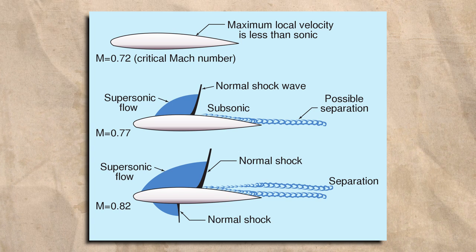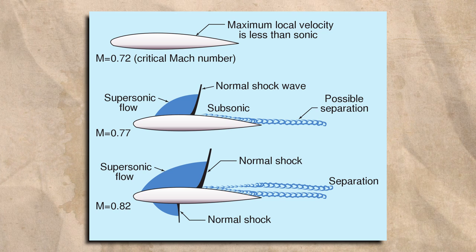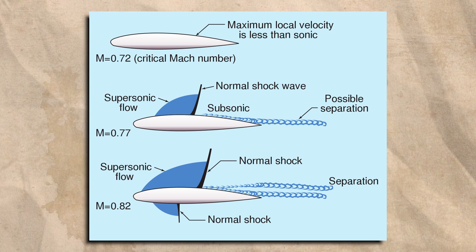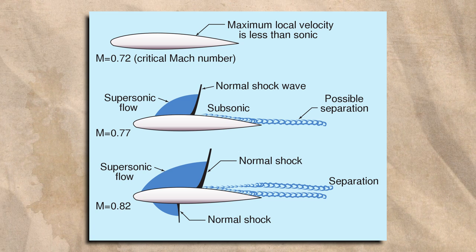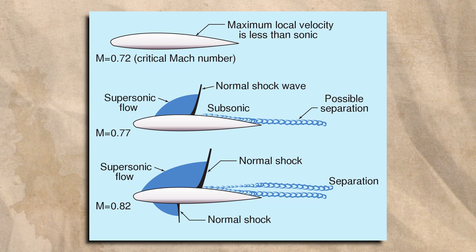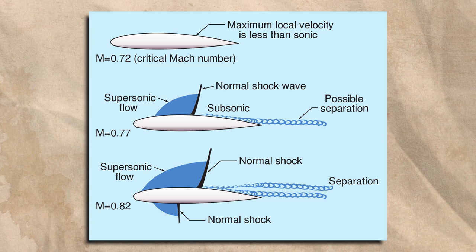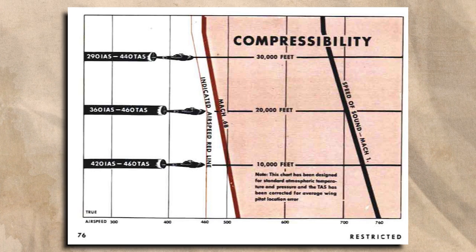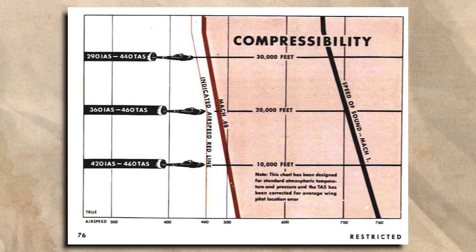Before an aircraft reaches the speed of sound, some of the air flowing over it will already do so. This results in shockwaves forming on the wing, and these shockwaves interfere with the airflow, essentially acting as an invisible shield which causes increased drag. The lowest speed at which this occurs is called the aircraft's critical Mach number, and depending on the design it can happen at speeds considerably slower than the speed of sound. This often presented an additional control problem, as shockwaves usually formed ahead of the control surfaces, rendering them ineffective — before these concepts were fully understood it was often called compressibility.